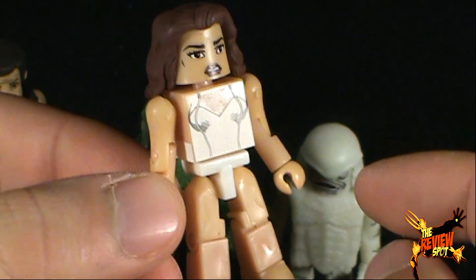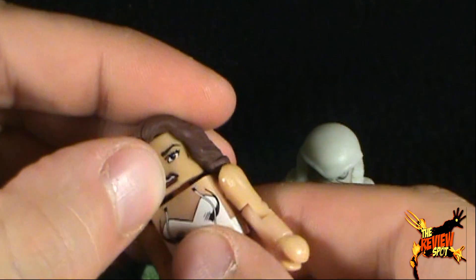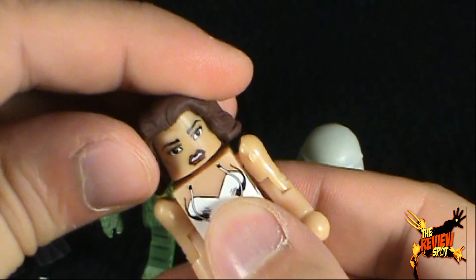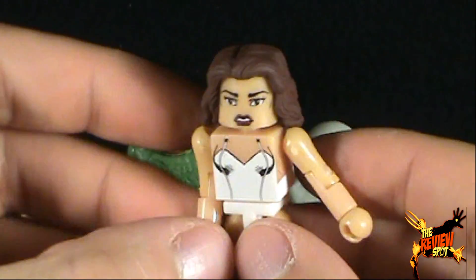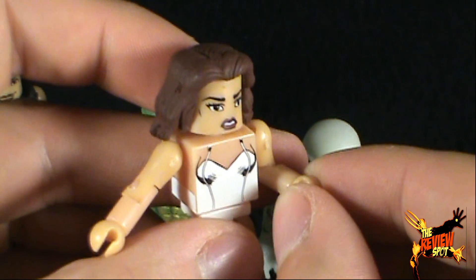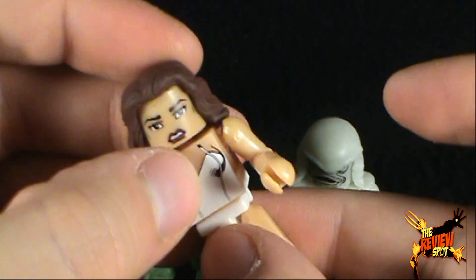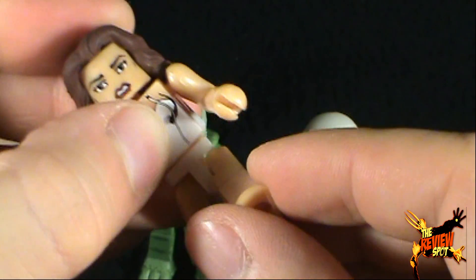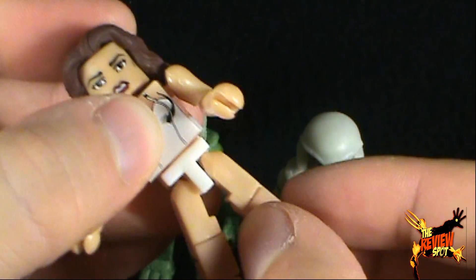She's also barefoot, you can see as well. Her articulation is the same as any other Minimate. She has a ball joint head that moves up and down, left and right. When you move a Minimate, the hair always tends to want to move as well. Ball-jointed shoulders, you can also rotate the arms back and forth, bend at the elbow, and there's rotation in the little tiny Minimate hands. Rotation in the waist, legs go out, back and forth via a ball joint, a bend at the knee, and rotation in the little tiny Minimate foot.